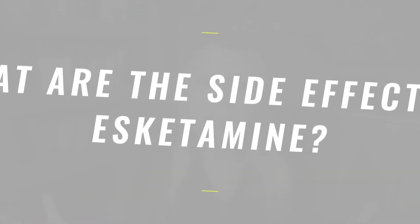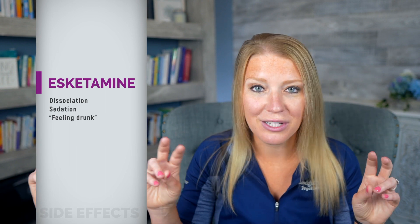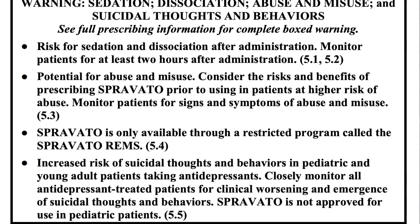The most commonly seen side effects with S-ketamine include risks of dissociation, sedation, and reports of feeling drunk. It's also worth noting that around 2.8% of people report suicidal thoughts after treatment, and this prompted a warning to be added to the FDA label.